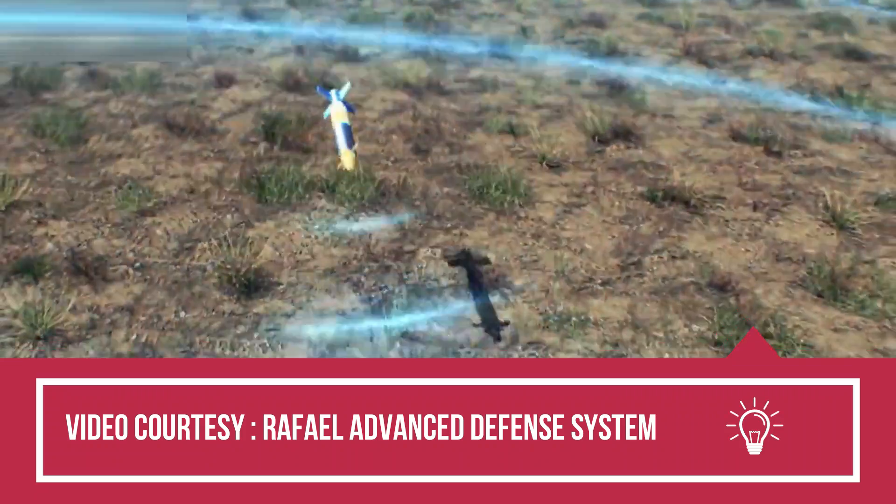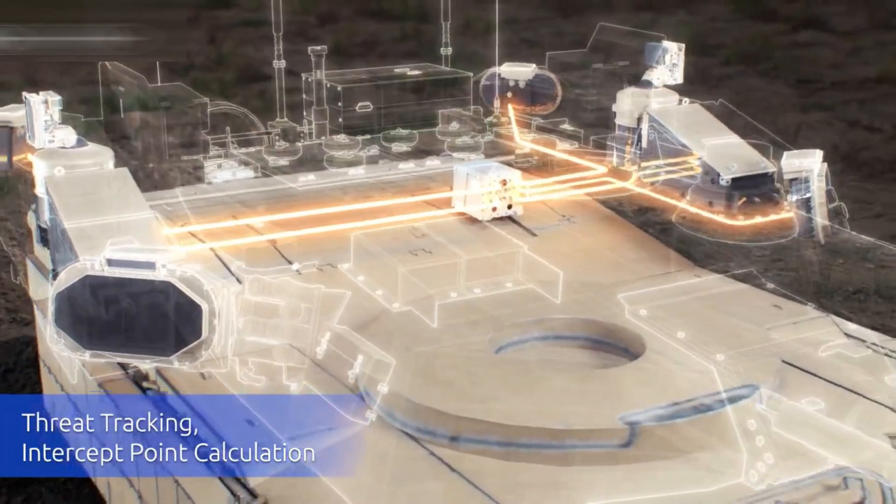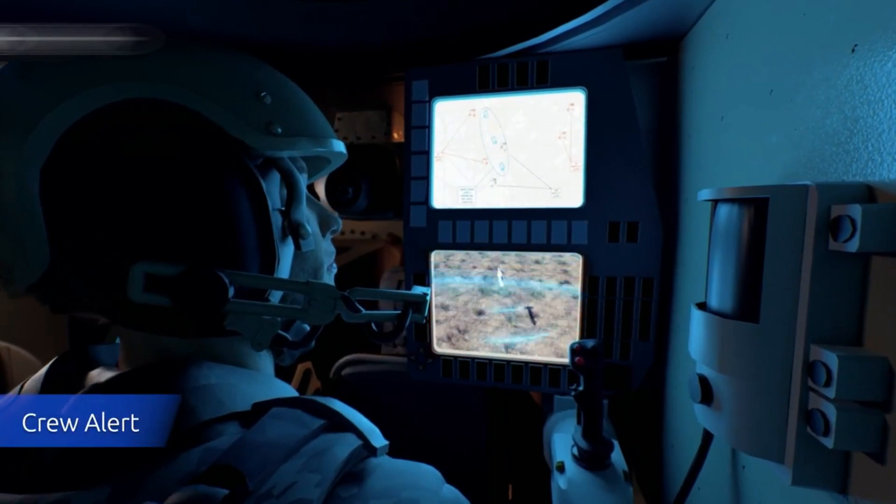The Merkava MK-4 is powered by a V-12 MTU-GD883 diesel engine rated at 1,500 horsepower. The engine compartment and one fuel tank are at the front of the tank, with two additional fuel tanks at the rear.